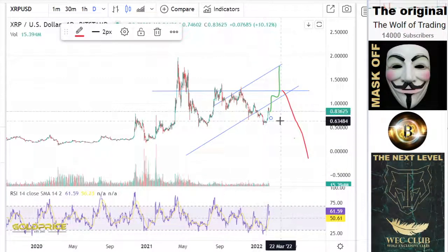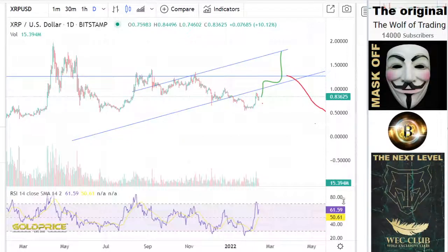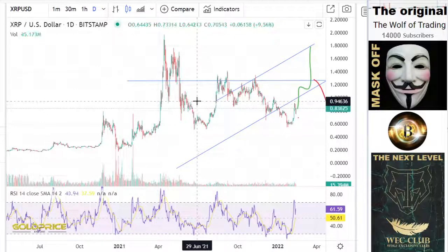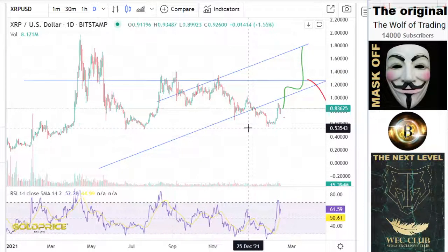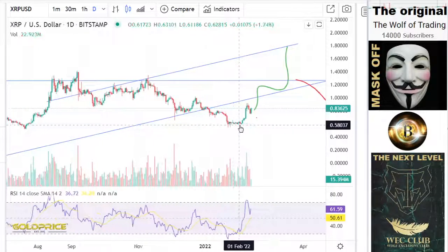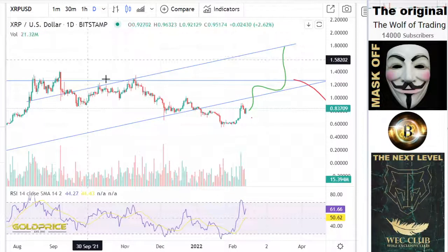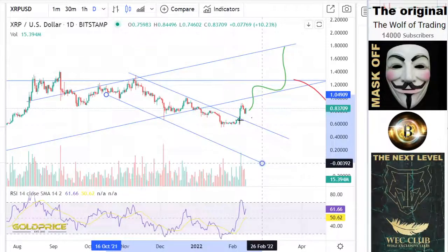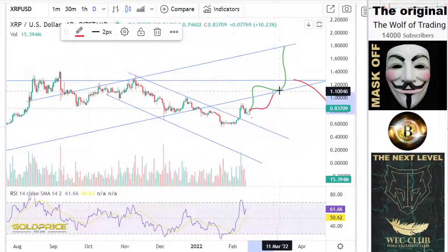So let's look at the chart exactly at what we can find here. You can see we have here the steps, and in my eyes we have already reached the last step. Let me start here from this point. I would say this is our negative channel — or was our negative channel. Now we are out of this negative channel and we could make this here: we test this level.